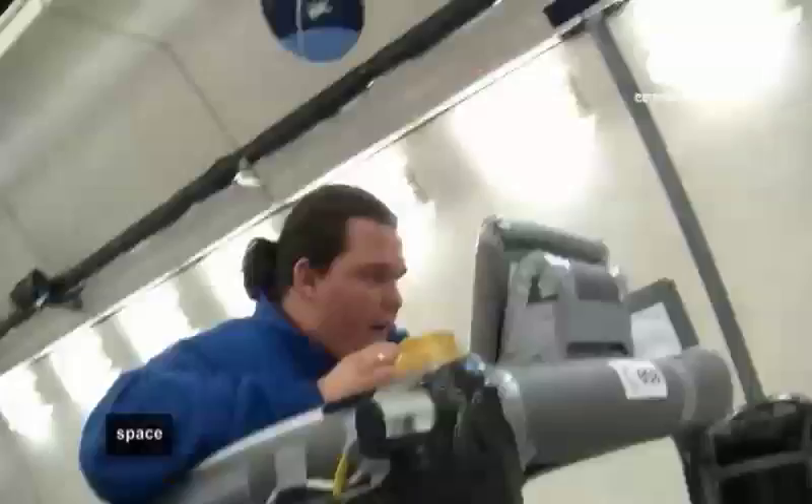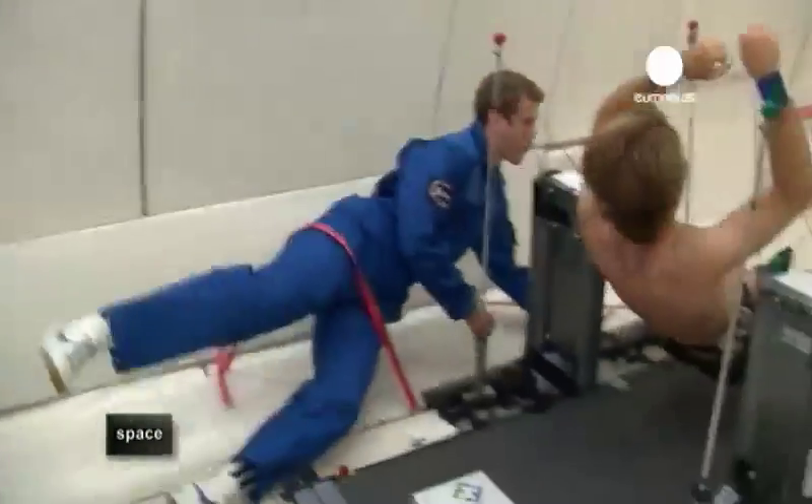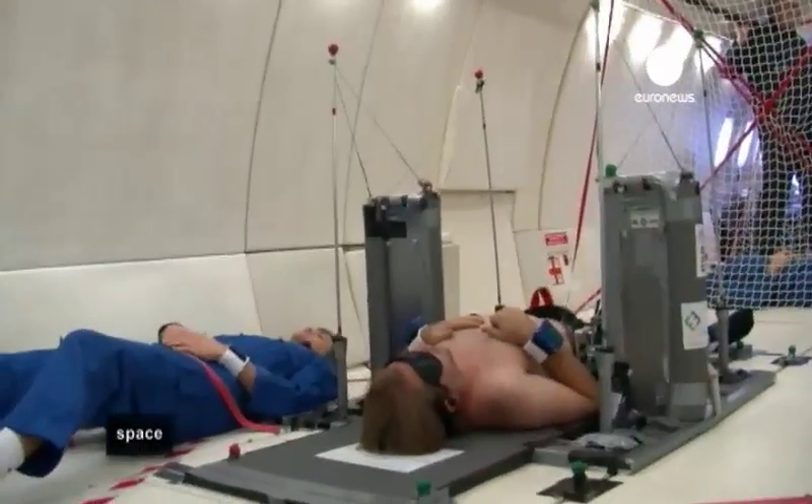At the other end of the plane, all's going well for the team studying the human neutral body posture. Our subject is strapped in, blindfolded, with music running, receiving all the commands. We're seeing very interesting postures right now — something that we had calculated on the floor.